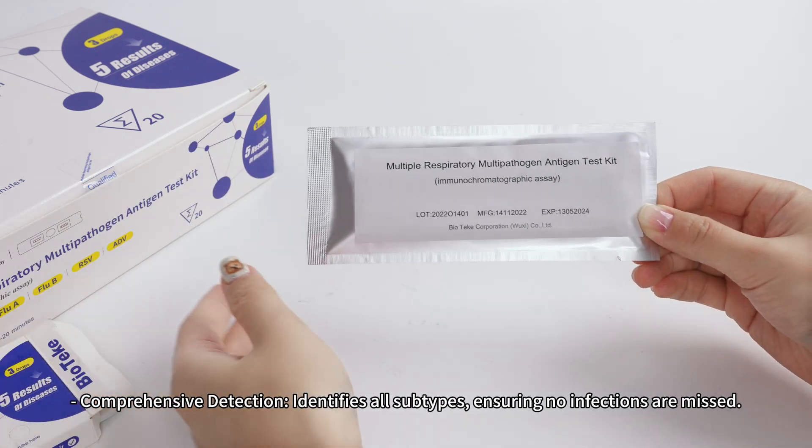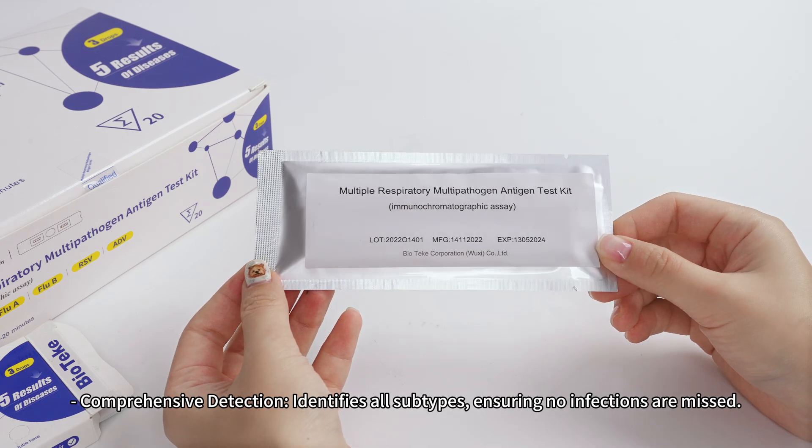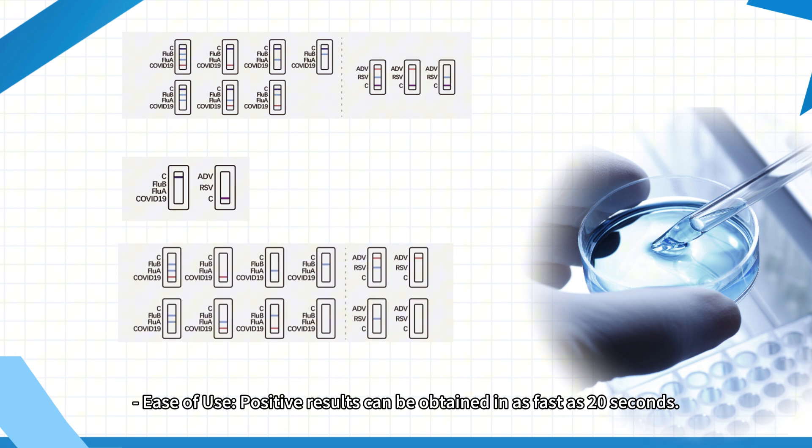Comprehensive detection identifies all subtypes, ensuring no infections are missed. Ease of use — positive results can be obtained in as fast as 20 seconds.